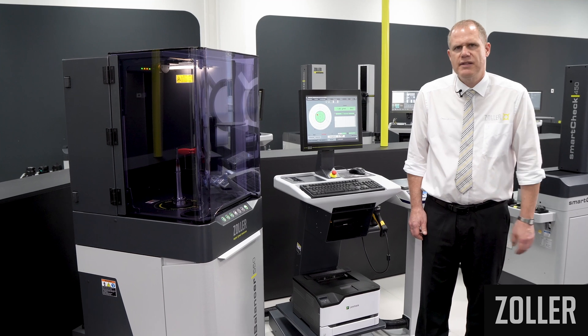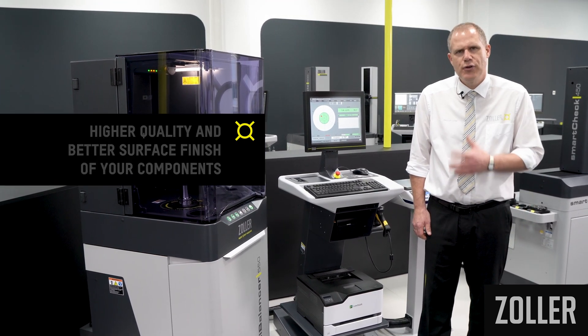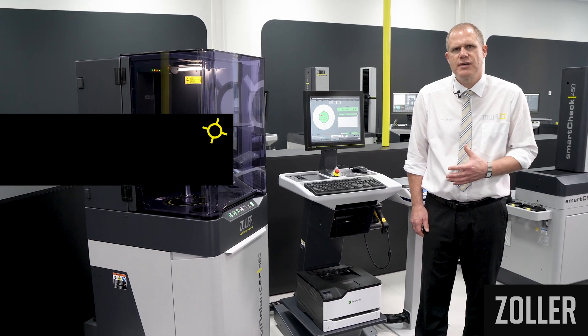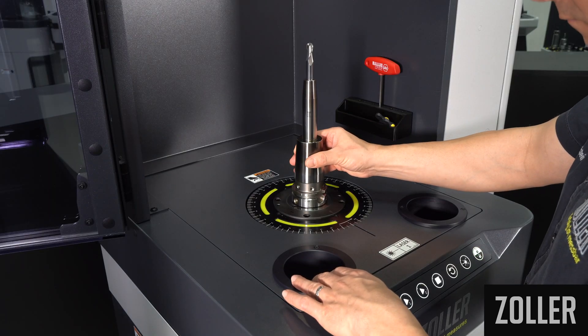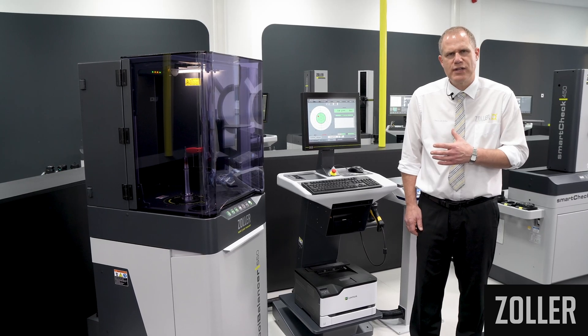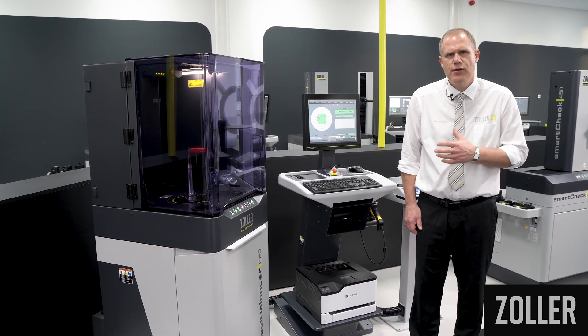With the Zoller Tool Balancer 550-750 series, you increase the process reliability and the quality of your parts, in addition to reducing machine maintenance costs and preventing machine failures. With optimally and high precision balanced tools, you achieve longer tool life, longer spindle running time, and better surface quality of your parts.